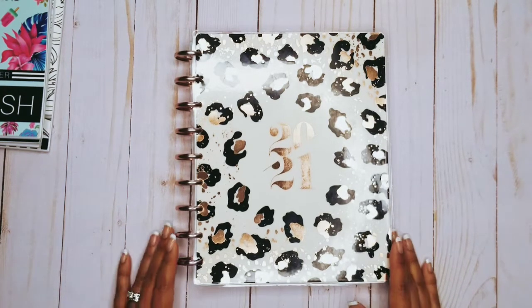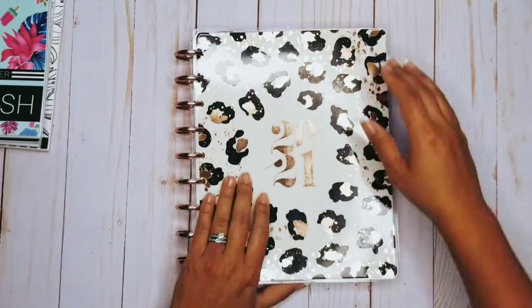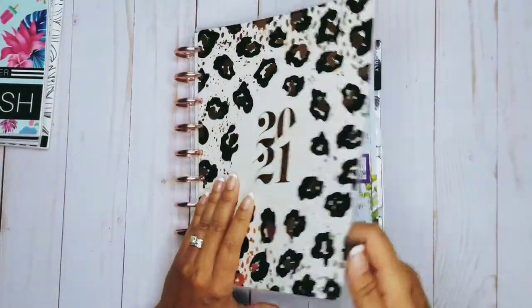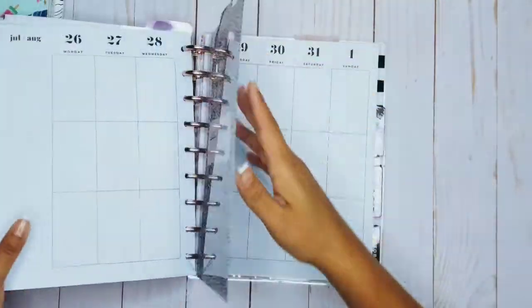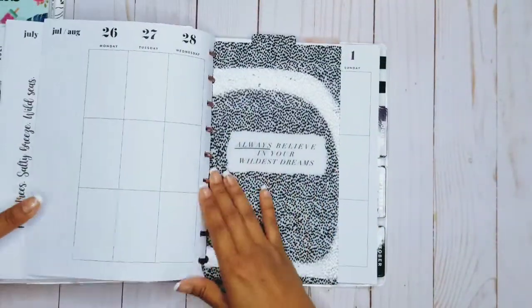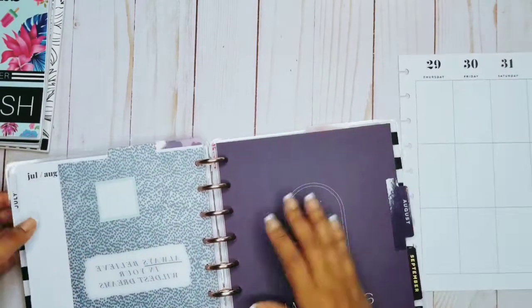Hi everyone, this is Crystal with Suite Life Plans. I'm going to be doing a weekly spread today in my classic planner, using a few sticker books, planning for the week of July 26th to August 1st.